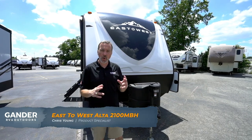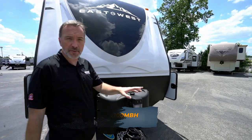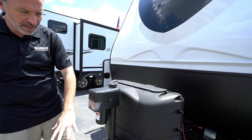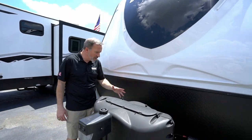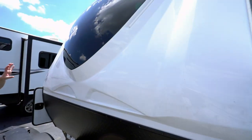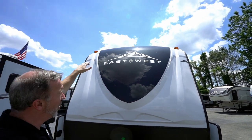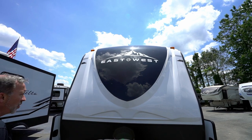Here we are on the outside of the all-new East to West Alta 2100 MBH. Up front, no matter what travel trailer you get, try to get one with a power tongue jack — it helps so much when hooking up and setting up. There are twin 20-pound LP tanks, automotive deposition coating on the frame, a diamond-plated rock guard leading into the fiberglass end cap, and a seamless Super Flex roof. From the running lights to the graphics to the molding, it looks great on the road and when you're set up.